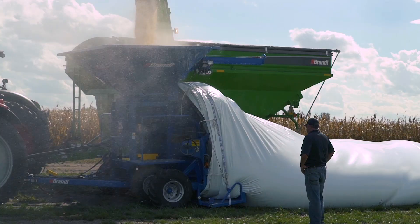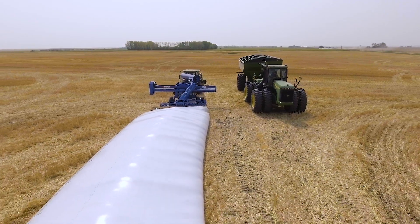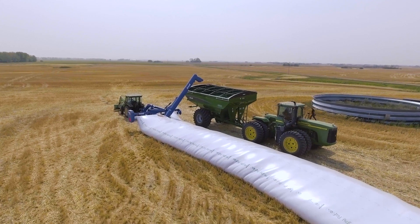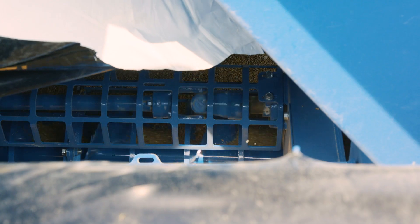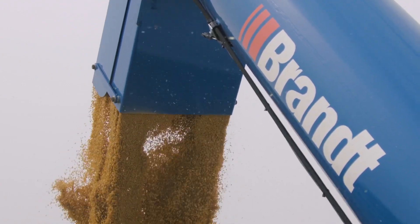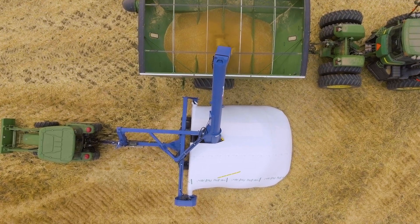Getting the grain into the bag quickly is one thing. Getting it back out again is another. And that's where Brand's proven 8510 and all new 12 foot 12012 HP grain bag unloaders step to the front of the line. These smooth running units deliver industry leading clean-out efficiency with unload speeds of up to 8,500 bushels per hour for the 8510 and 12,000 bushels for the 12012 HP.